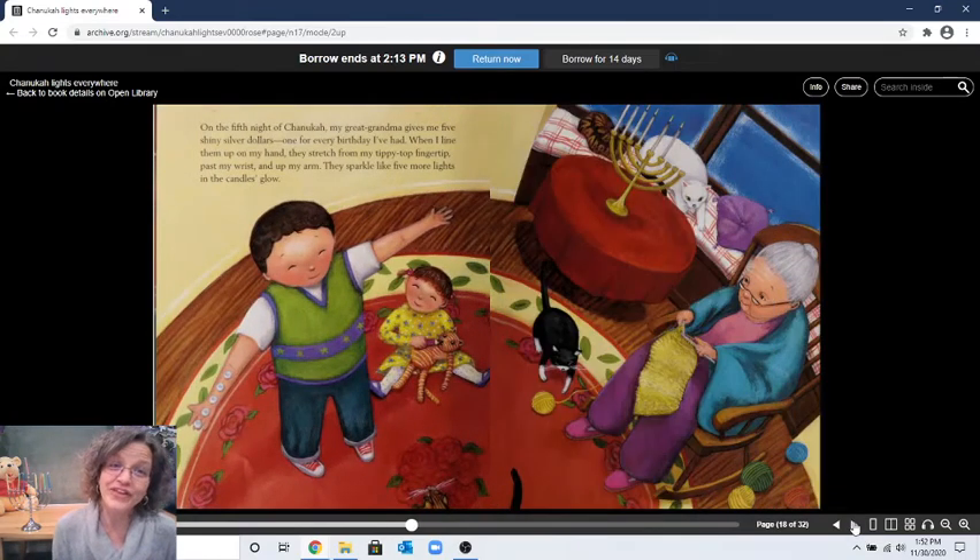"On the fifth night of Hanukkah, my great-grandma gives me five shiny silver dollars — that's gelt, one for every birthday I've had. When I line them up on my arm, they stretch from my tippy-top fingertip past my wrist and up my arm. They sparkle like five more lights, and the candles glow." It's the fifth night: one, two, three, four, five candles plus the shamash makes six. Can you find all six cats?